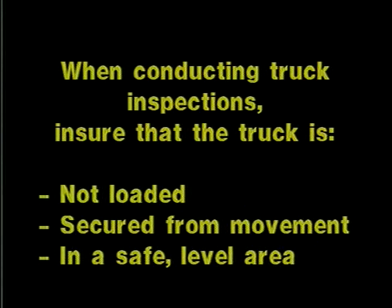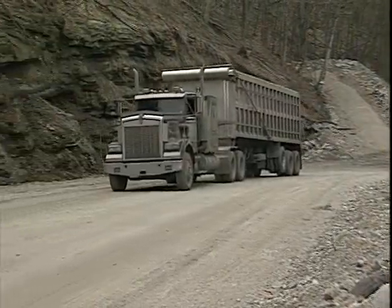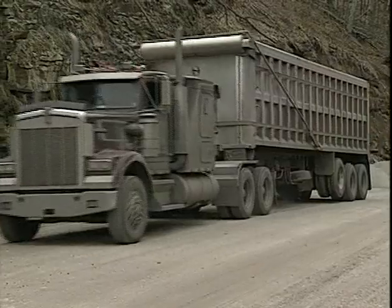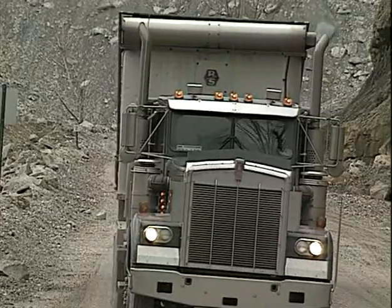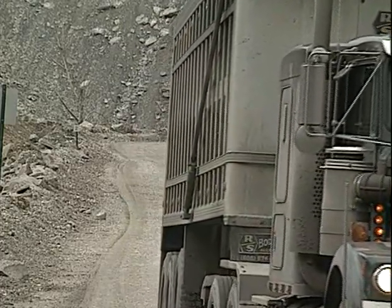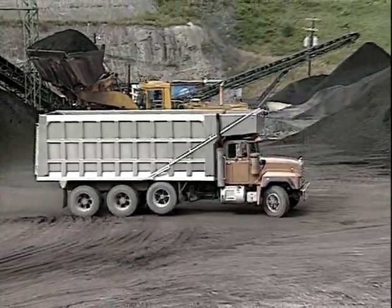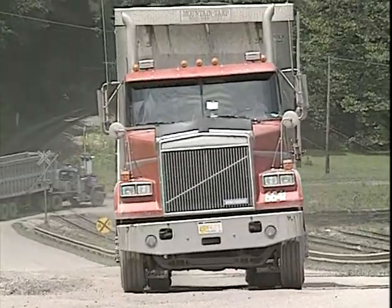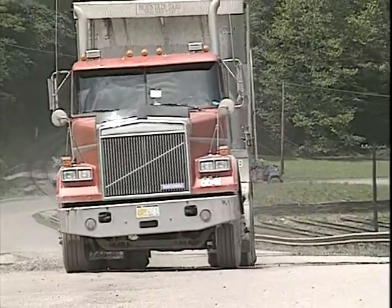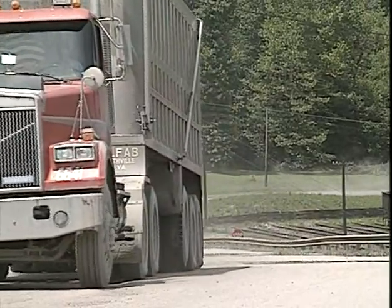When conducting truck inspections, ensure that the truck is not loaded, secured from movement, and in a safe level area. Highway haulage truck traffic on our nation's mine properties has increased in recent years, and so have the number of serious accidents involving these vehicles. To help alleviate this situation, the Mine Safety Health Administration is introducing truck inspection procedures based on the North American Standard inspection.